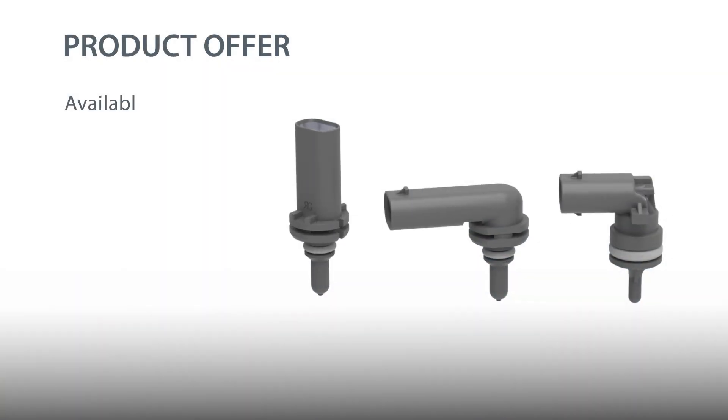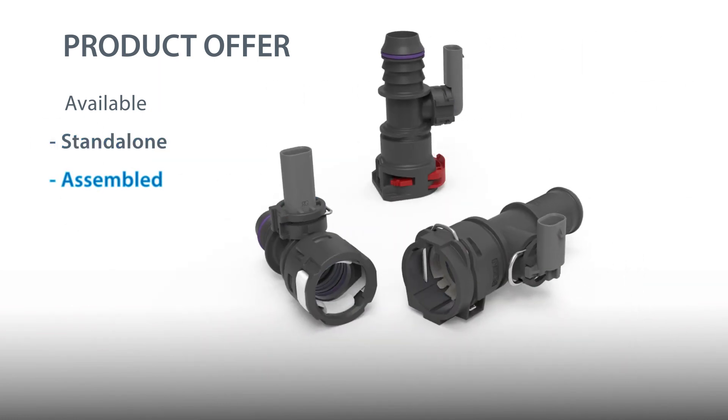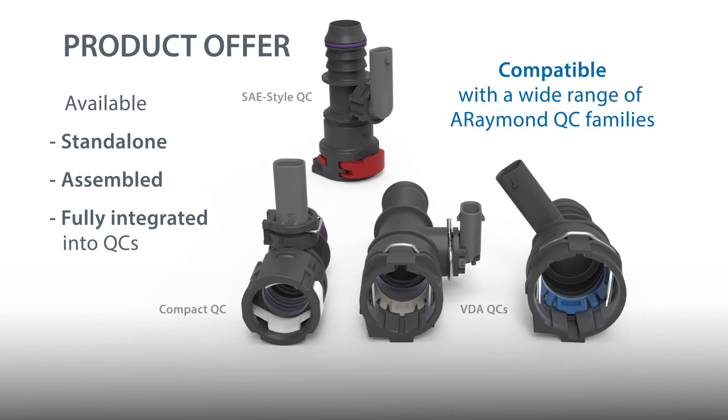They're available standalone, assembled, or fully integrated into a wide range of our quick connectors. When assembled or fully integrated, you choose the peace of mind of working with a single supplier and can benefit from our ability to customize for your needs.